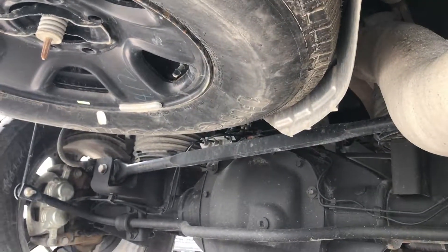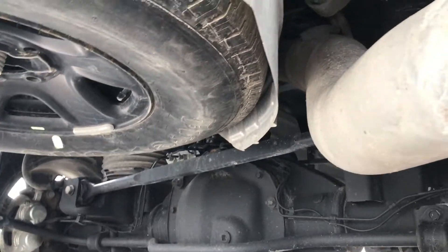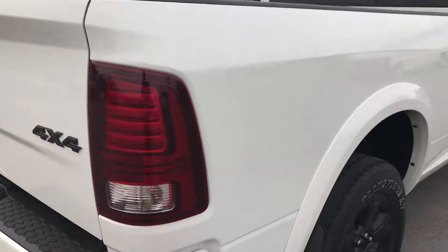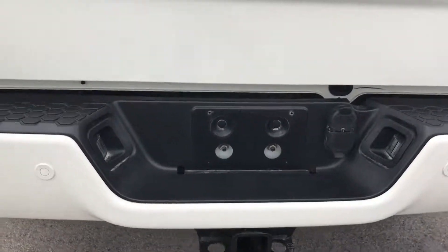This one does have the airbag suspension in back, so the auto leveling, which is kind of an extra feature. The rear bumper is very clean as well, with no major dents or dings.